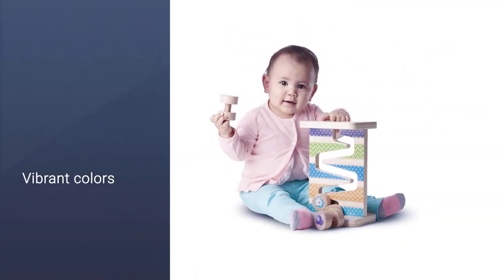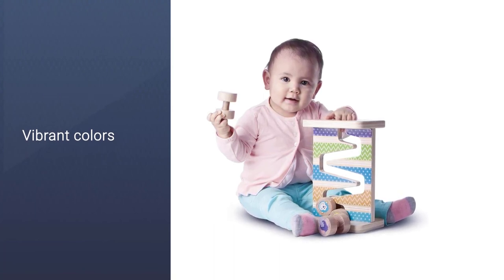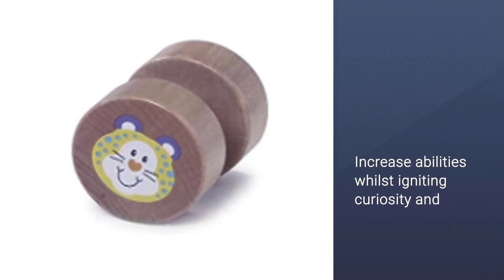The toy may fascinate infants and children who are 12 months and above. Vibrant colors, vivid motifs, and quirky themes increase abilities whilst igniting curiosity and wonder from the beginning.